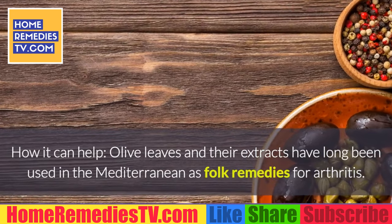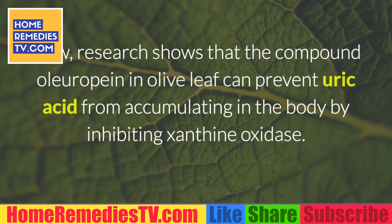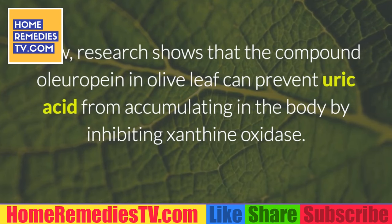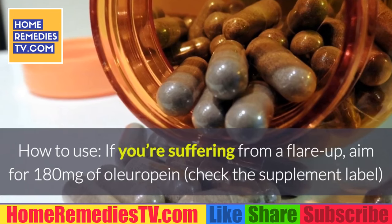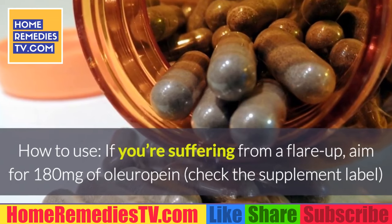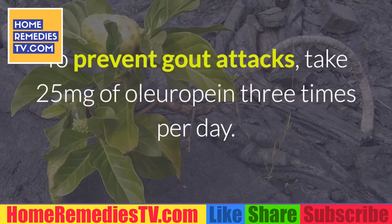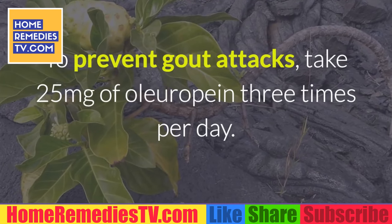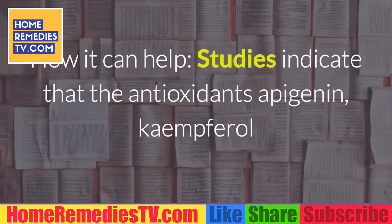Number 6: Olive Leaf. How it can help — olive leaves and their extracts have long been used in the Mediterranean as folk remedies for arthritis. Research now shows that the compound oleuropein in olive leaf can prevent uric acid from accumulating in the body by inhibiting xanthine oxidase. How to use: if you're suffering from a flare-up, aim for 180 milligrams of oleuropein per day, divided into three to five doses.